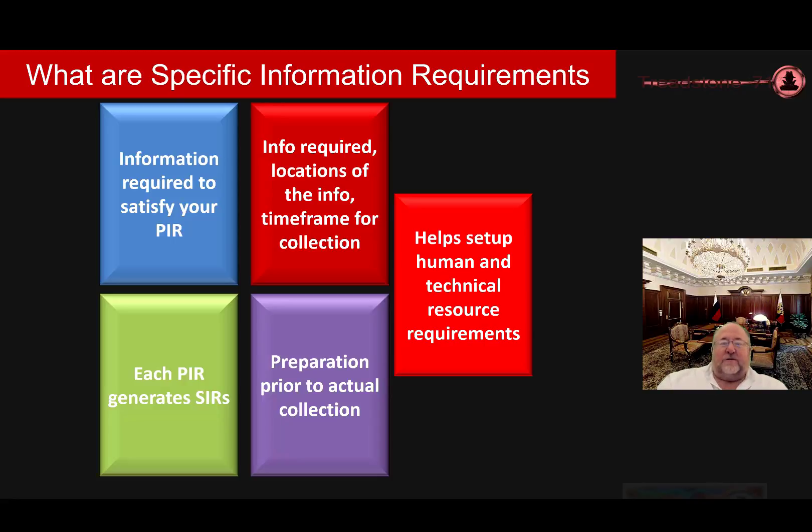You can actually use brainstorming methods to help you go after and define your SIRs. It sets up how you're going to use your human and technical requirements for targeting, methods to be used, available data, existing data feeds, requirements, or data feeds needed to complete your tasks and create a collection plan. Specific Information Requirements, in short, is the data needed to satisfy your PIR.